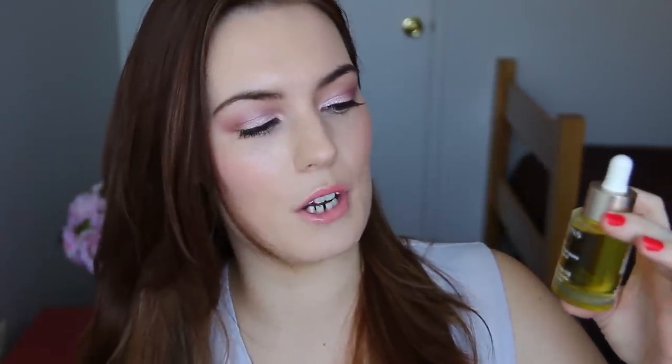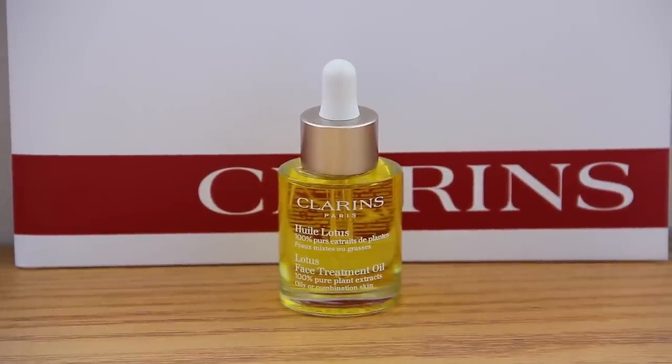The next product is the Lotus Face Treatment Oil — 100% pure plant extracts. Clarins have a lot of plant extracts, so if you suffer from very irritated, sensitive skin, I probably wouldn't recommend this. My skin seems to be fine with it. Since my skin is dry, my husband actually tried this out a couple of times and he really likes it. I always try and encourage people with oily skin to use oils at night to help regulate oil production. If you suffer from breakouts and your skin doesn't get on well with it, then just stop using it — try different things to see how your skin reacts.